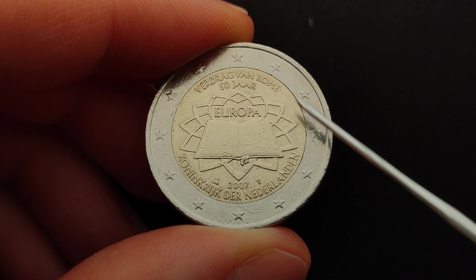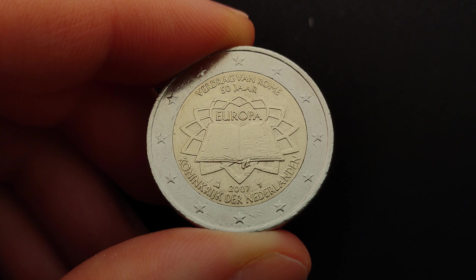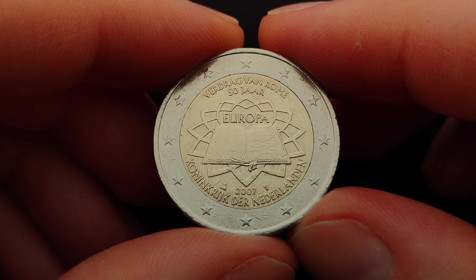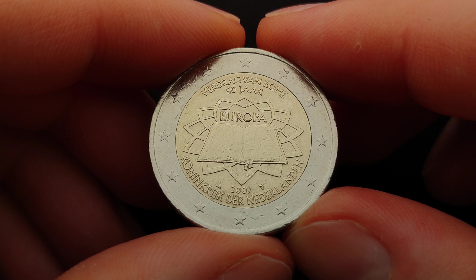As with every other euro coin, the coin's outer ring depicts the 12 stars of the European Union. Although the euro also started with 12 countries in 2002, the reason for the 12 stars on the euro coins and the European flag is a different one.